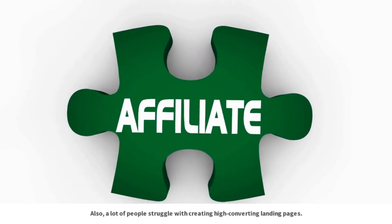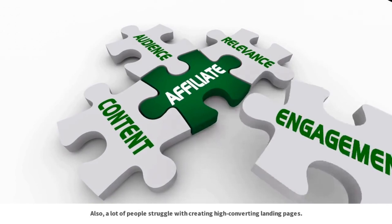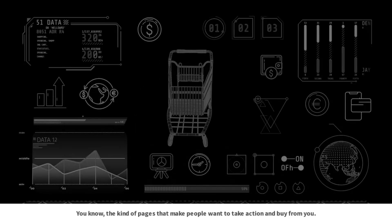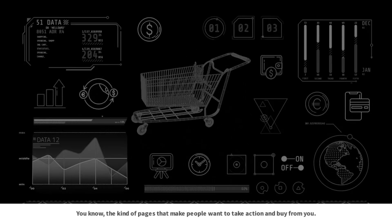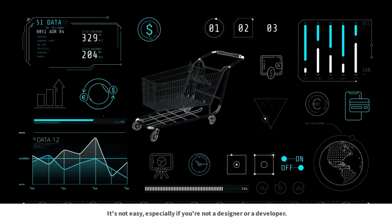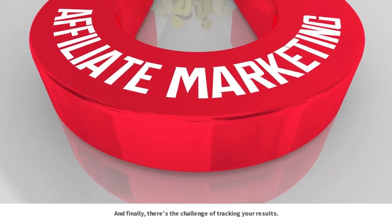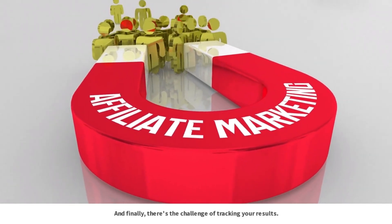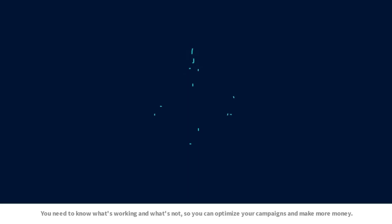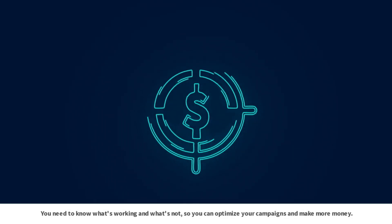Also, a lot of people struggle with creating high converting landing pages — the kind of pages that make people want to take action and buy from you. It's not easy, especially if you're not a designer or a developer. And finally, there's the challenge of tracking your results. You need to know what's working and what's not, so you can optimize your campaigns and make more money.